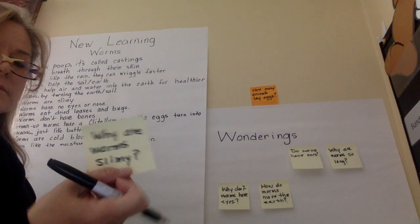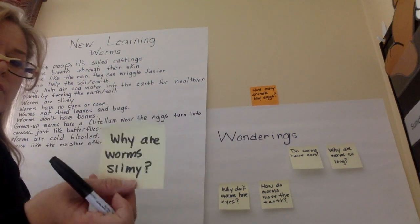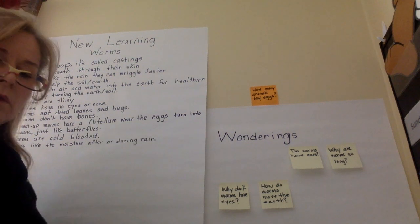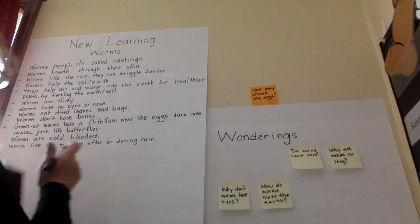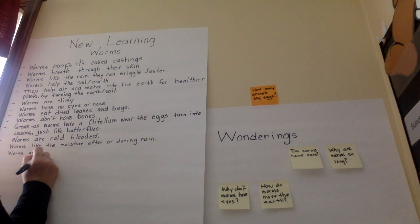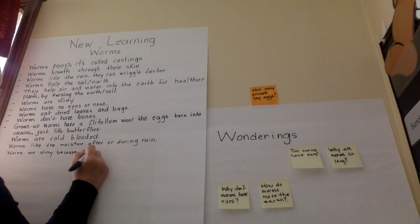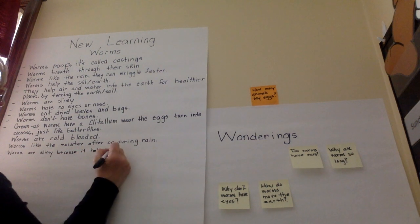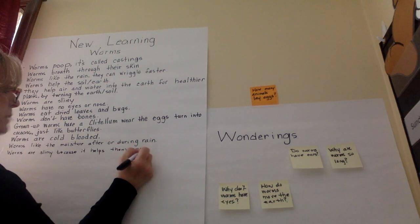Why are worms slimy? They need to be so that they can move through the dirt. So they are slimy so they can move. Worms are slimy because it helps them move.